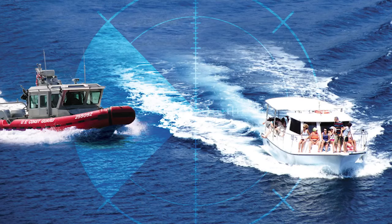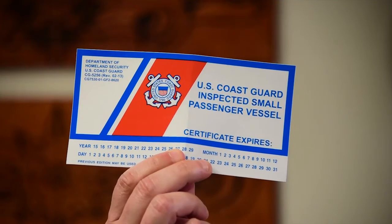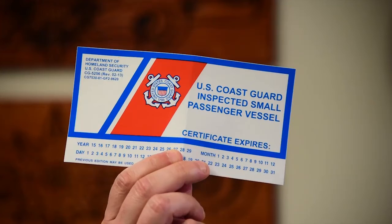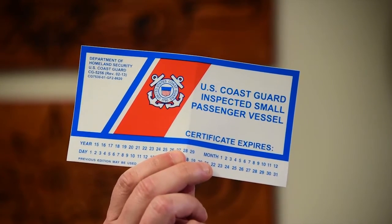If your boat has more than six paying passengers on board, then you should ask the captain to see the Coast Guard-issued certificate of inspection sticker, which looks like this. It will show the expiration date, and that will confirm that a Coast Guard marine inspector was on board that vessel to inspect it for safety.